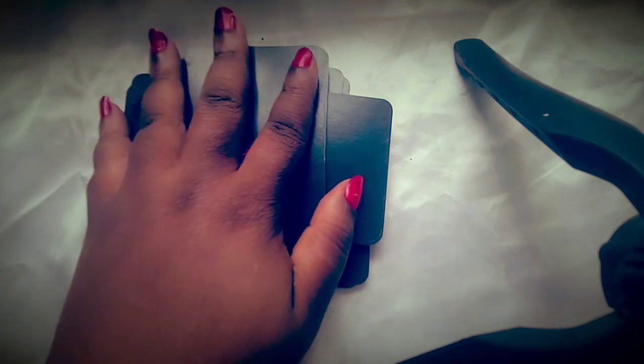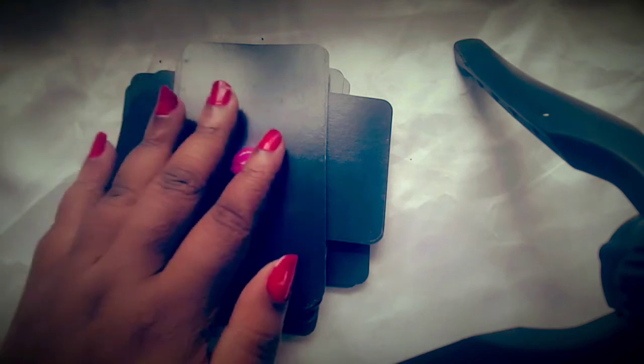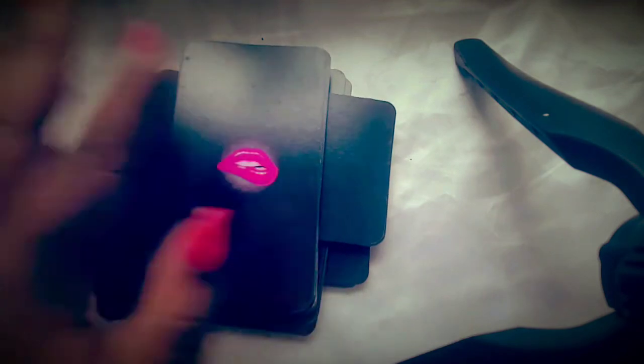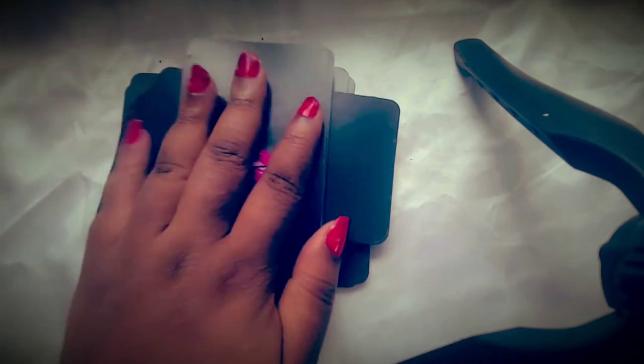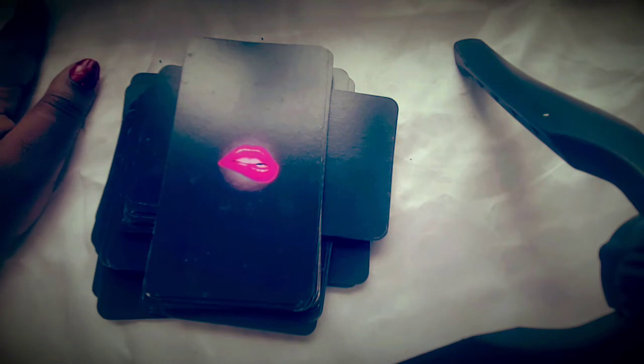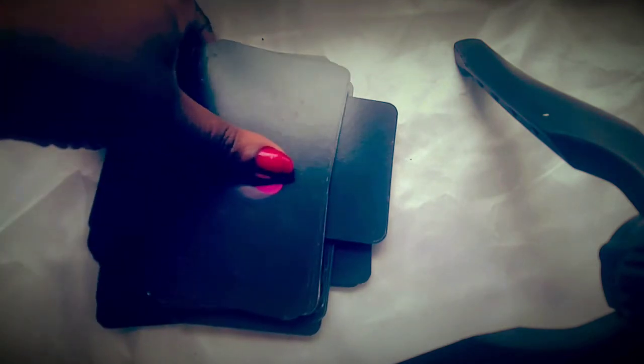The deck also includes goddess cards, as Venus is connected to many ancient archetypes of goddesses. This deck is improved every year. Right now we have three goddess cards in the deck, but we'll definitely be expanding that very soon. In this video, I wanted to show you the different types of cards you're going to find organized in the deck so you can become familiar with them as you pull them for readings.